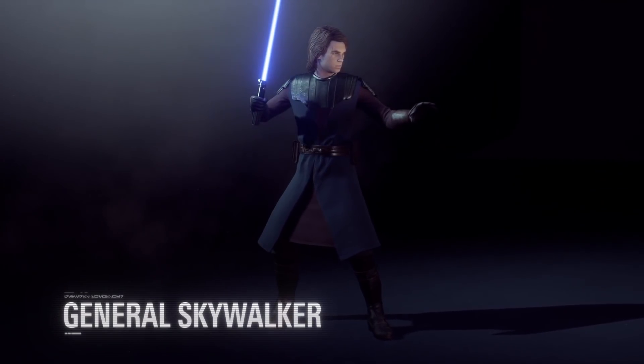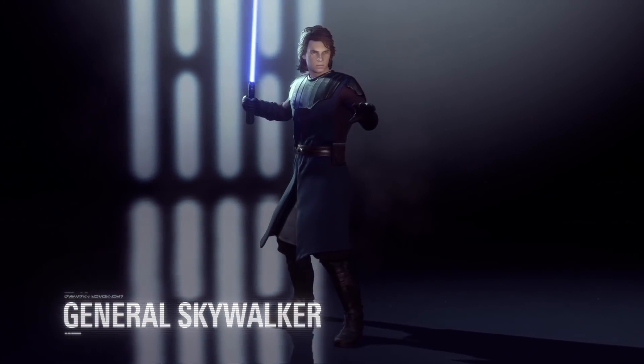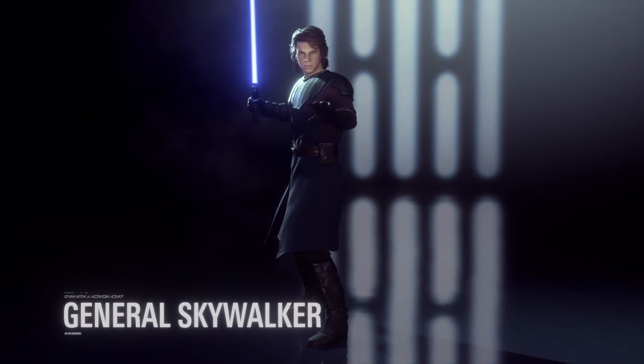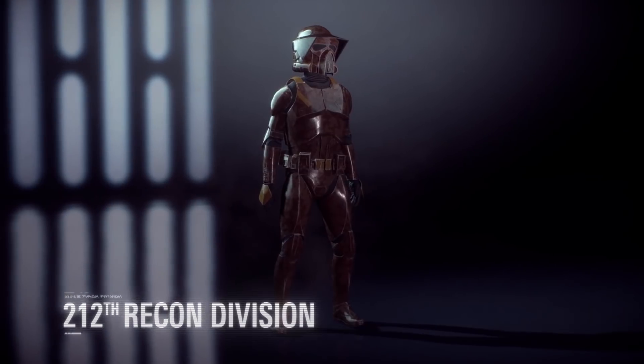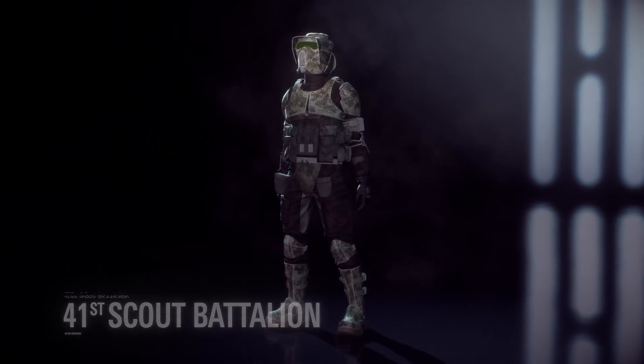Anakin's selection of appearances is now expanded with the General Skywalker appearance, a set of Jedi robes with armor that he wore during the early days of the Clone Wars. The 212th Recon Division and the 41st Scout Battalion are also joining the Clone Army as appearances.